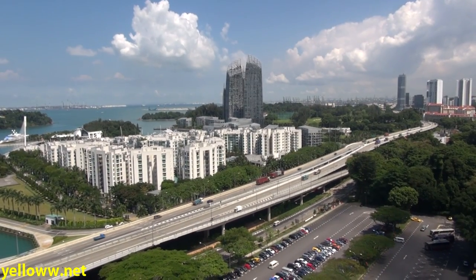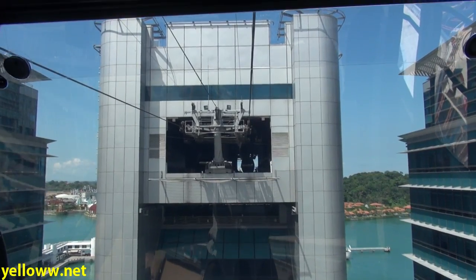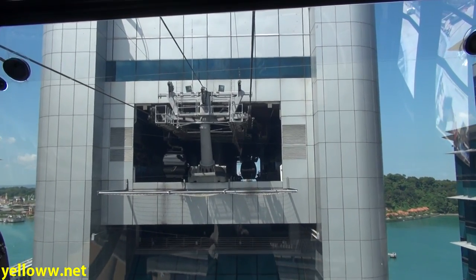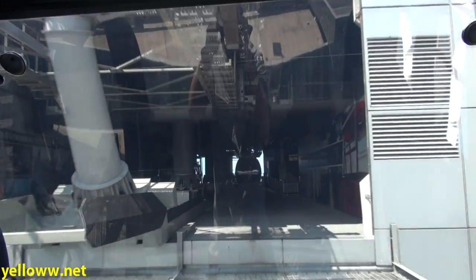Looking the other direction, you can also see some of Singapore's fancy high-rise condominium buildings right on the bay. As the cable car passes through the Harborfront Center Tower, you can get off here to enjoy some shopping. Alternately, you could also board it here to start your journey to Sentosa, if you didn't want to get yourself up to the top of the mountain.